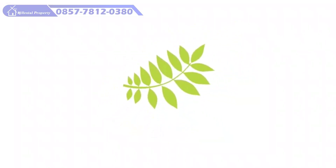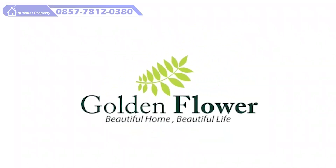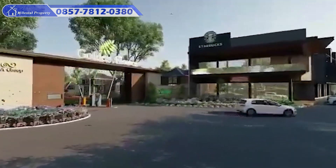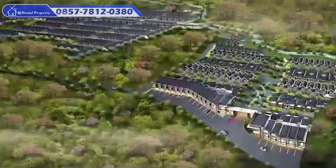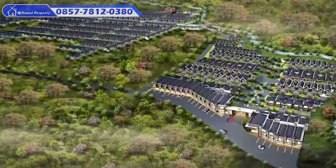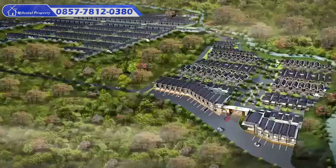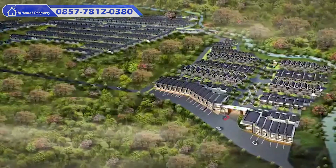Golden Flower didevelop oleh GNA Group yang memiliki pengalaman selama 15 tahun dalam bidang arsitektur. Dengan mengusung konsep beautiful home, beautiful life, rumah keren minimalis modern dengan lingkungan yang asri.